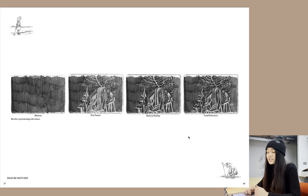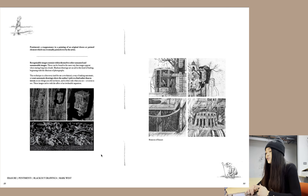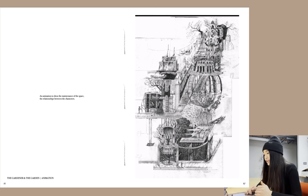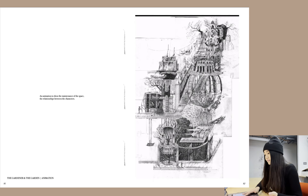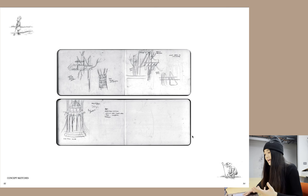This is where I started experimenting with different drawing techniques — sketches experimenting with erasure and how erasure would continue and develop. This relates to Mark West's blackout drawings, where he covered the drawing with black to rediscover parts he may not have discovered before. Here are the moments of erasure in the drawing itself, and a short animation looking at the maintenance of the space and the relationship between the characters — how they inhabit the space and how the space moves.